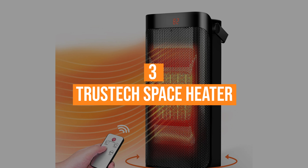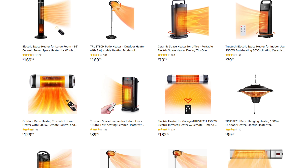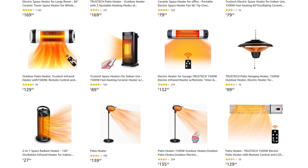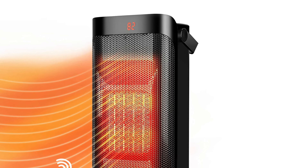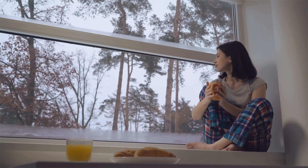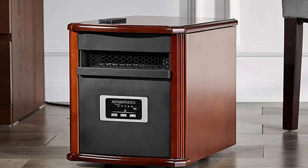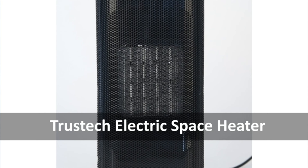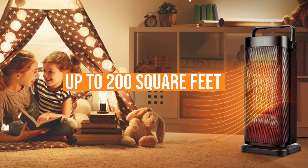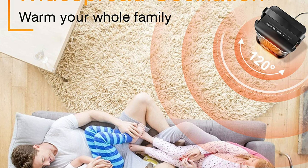Coming in at number 3, the TrusTech Space Heater. For years, TrusTech has been focused on providing better ceramic space heaters for indoor use. The TrusTech Space Heater with Cool Wind Mode resulted from many years of research and development. When you want to stay warm in the cold season, it's easy to pick the wrong space heater — they're often bulky and hard to carry around, and they may not provide enough warmth for small-sized rooms and even tents. Fortunately, TrusTech Space Heater is designed specifically to meet your needs. This space heater can warm rooms up to 200 square feet with its fast heating technology, providing a comfortable environment for you at any time.